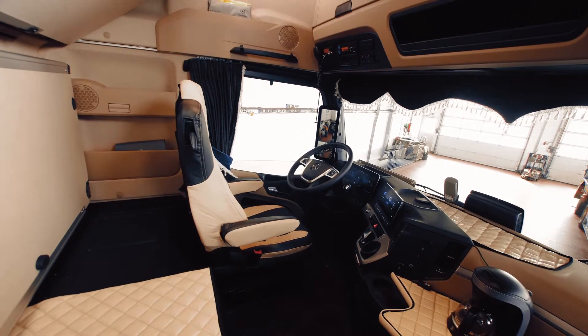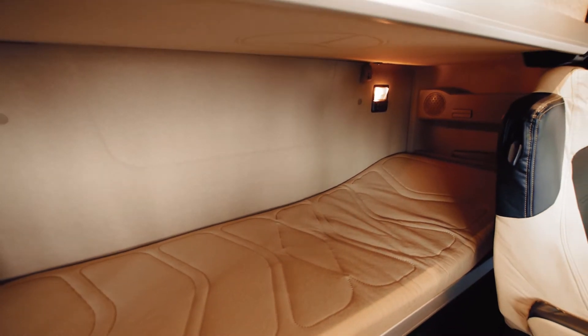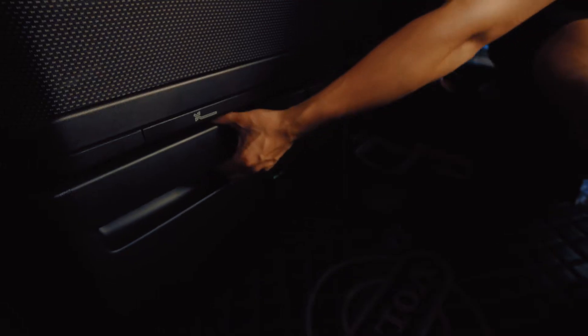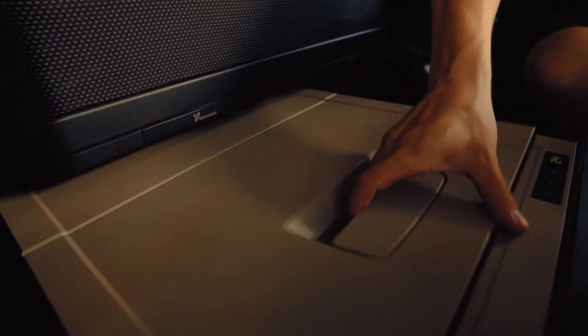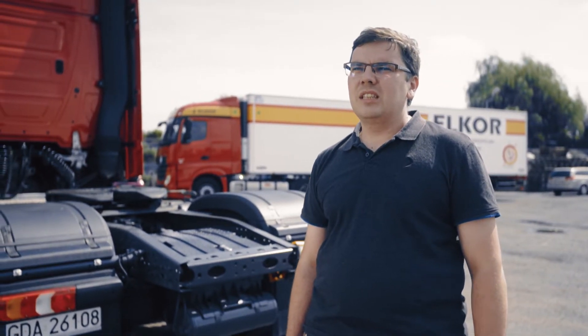Furthermore, comfort for the driver improves year after year. Drivers tend to have more and more devices, like laptops, navigations, phones or fridges in each truck, which leads to very high energy consumption when the truck is parked. Combining these with new systems which force the driver to switch off the engine when the truck stops leads to high strain for the batteries. Therefore, we need more robust solutions.